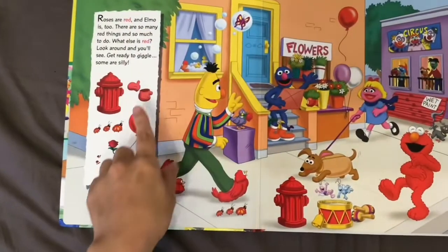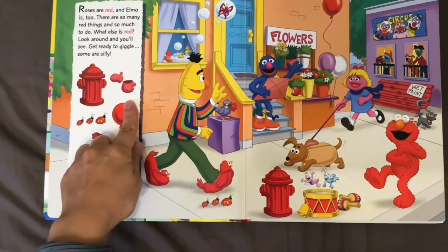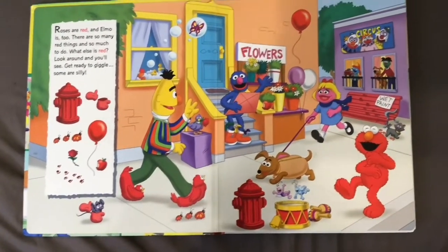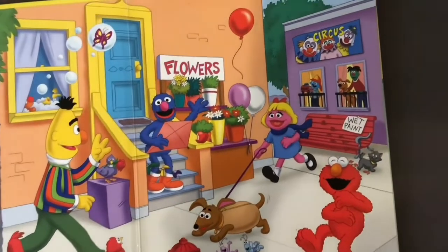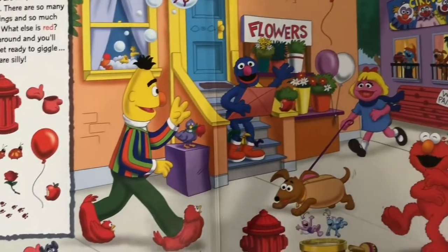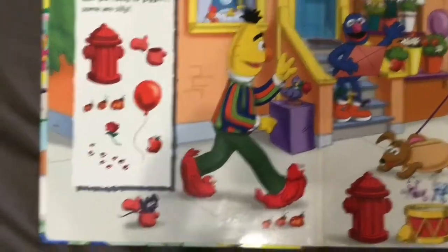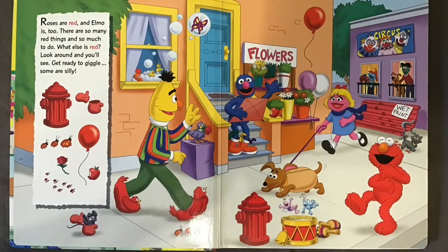For example, you can find the red mittens. Who has some red mittens? Do you see anybody with red mittens? There is a mouse! Can you find some other red things from this picture?